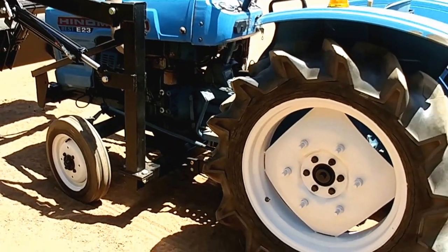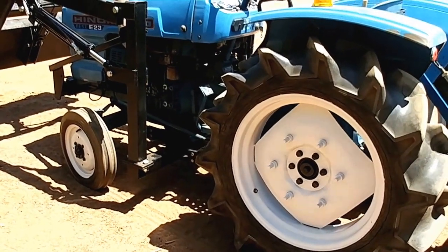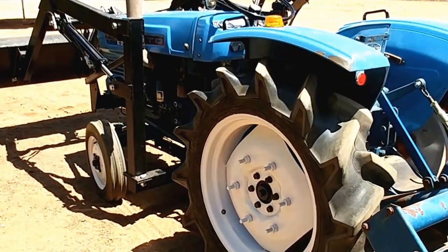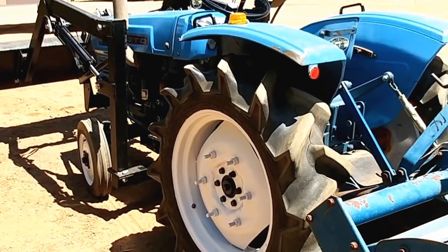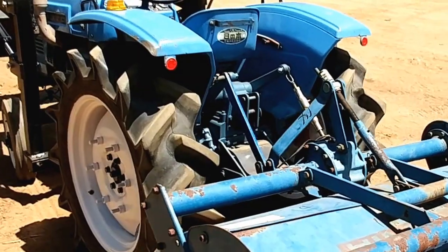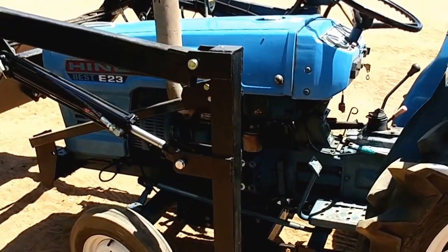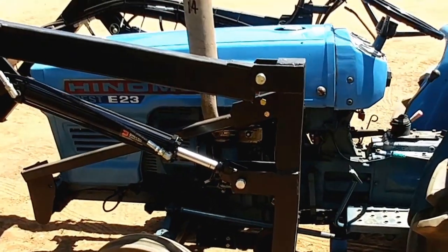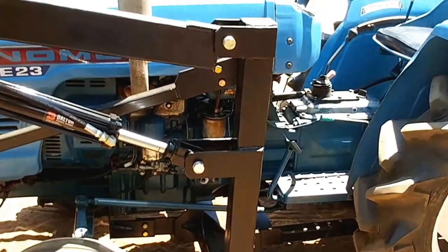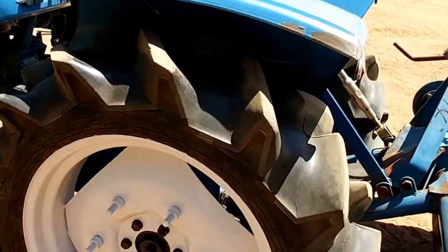Hinomoto is the maker of Massey Ferguson and Allis Chalmers, so there's a direct connection between a Massey Ferguson and a Hinomoto tractor, though there are different numbers on them. It's a really nice tractor — probably good for about 10 to 15 acres. It's narrow enough without the tiller to get through a 4-foot fence.